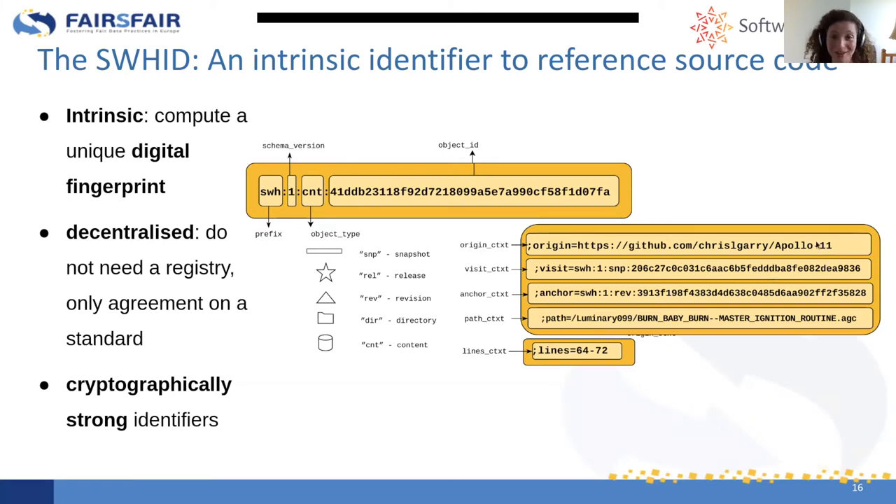There are many things to discover at the Software Heritage archive. They have a very nice how-to guide, and for cultural heritage specifically, there is the Software Heritage acquisition process for legacy software. There is much more to explore there.